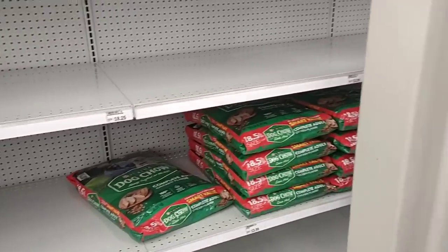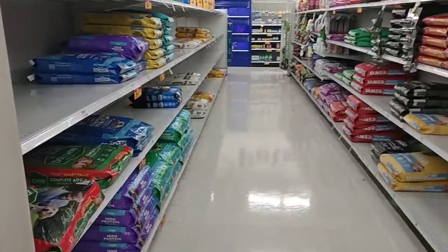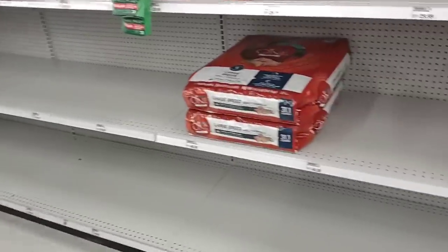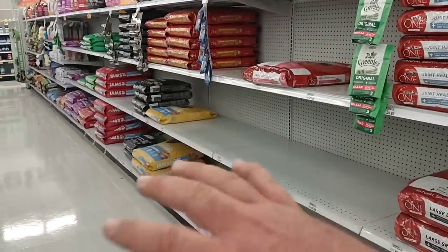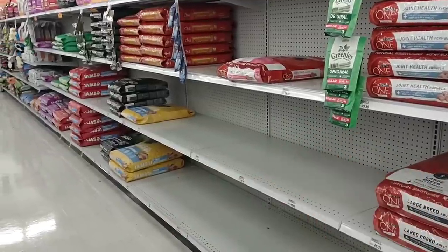Meijer just may not be the place to come right now to get your dry dog food. They got the Iams down there — this section is very empty. Not good. We've been getting a lot of comments on pet food again, so I wanted to cover this right away.